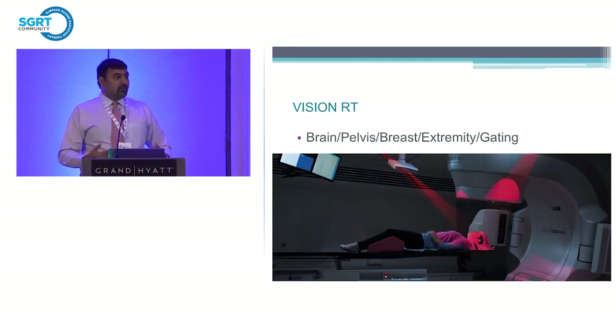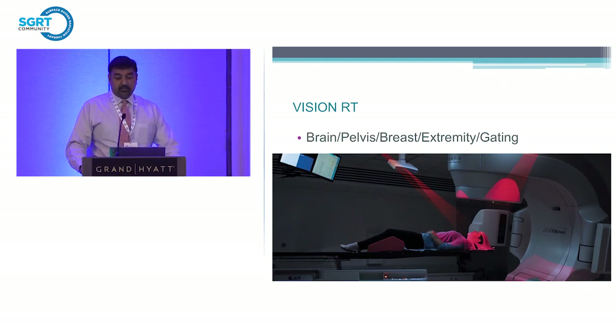After training we all thought breast was the number one indication for VisionRT. But after using it more and more, therapists started asking, 'Hey, can we use it for this patient? I think this patient can benefit.' Over time we really used it on almost all patients. With starting our radiosurgery program, we used it on brain radiosurgery, prostate and pelvis indications, extremity cases, and really for gating the beam — which is very important to make sure the patient isn't moving during treatments.